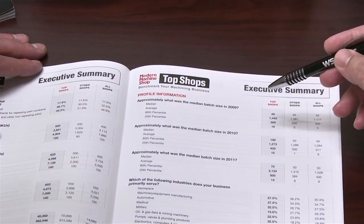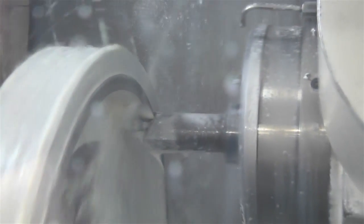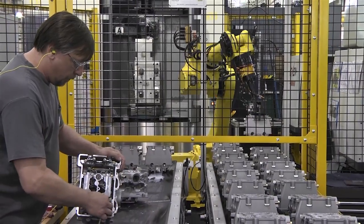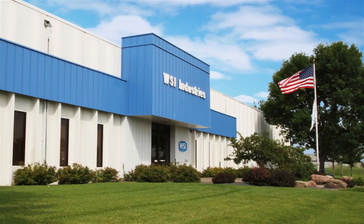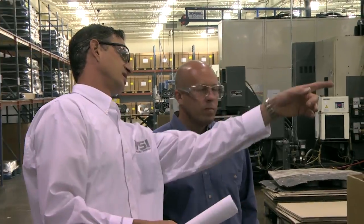Each year, hundreds of shop owners and managers participate in our Top Shops benchmarking program. The survey enables them to compare business and machining metrics against industry standards, and lets them see what types of machining technology and processes leading shops are leveraging today. We're visiting WSI Industries in Monticello, Minnesota.